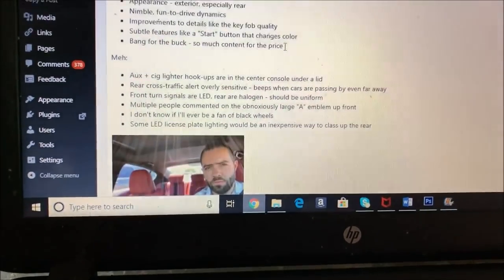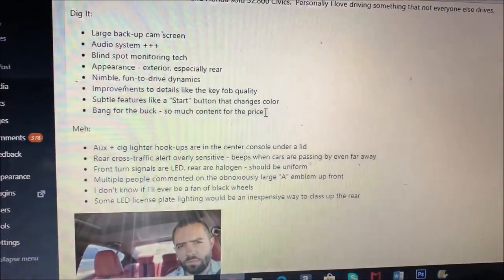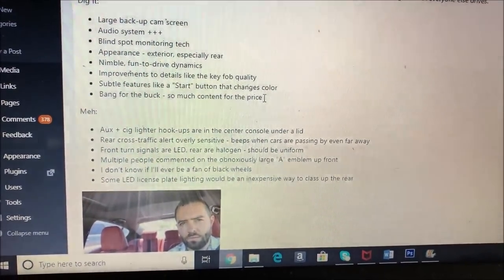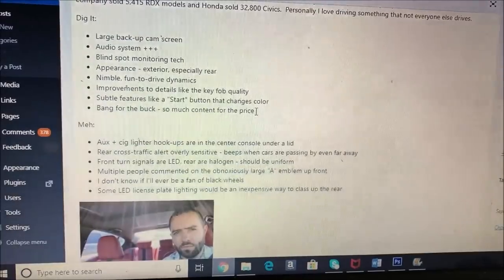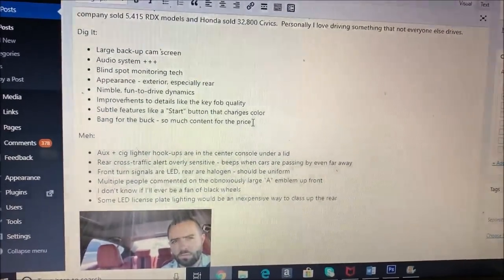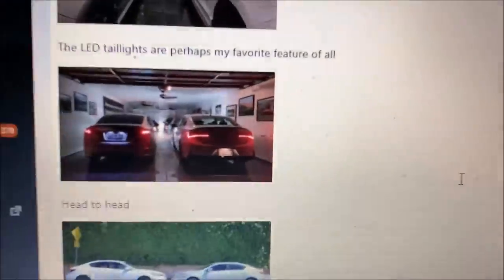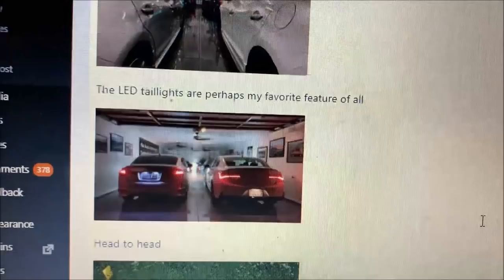As far as things that could stand to improve: the inconvenient way to hook up your iPod and phone charger — it's still located inside the center console which is bulky to navigate. The rear cross-traffic alert was very sensitive. There's inconsistent lighting with the front turn signals being LED and the rear halogen. The large A emblem got criticism, though I recognize it has driver assistance tech embedded in it. The black wheels, though all the rage, I'm still more of a silver or chrome guy. And I noticed on one of my Instagram pictures — a side-by-side showing my ILX with upgraded LED license plate lights versus the 2019 with halogen — you can see the subtle upgrade that would make.